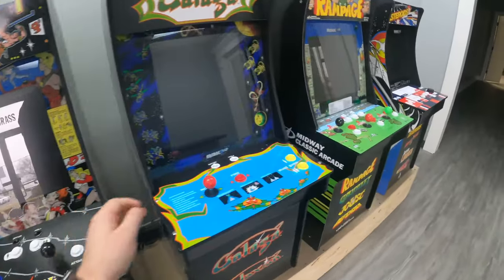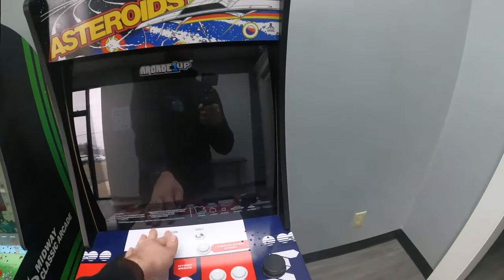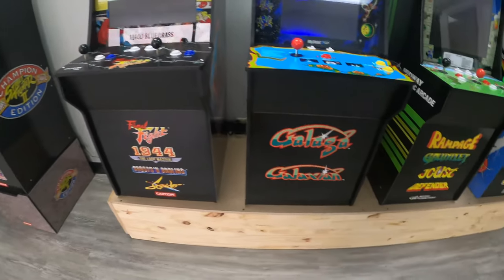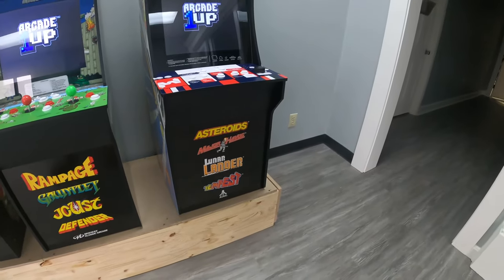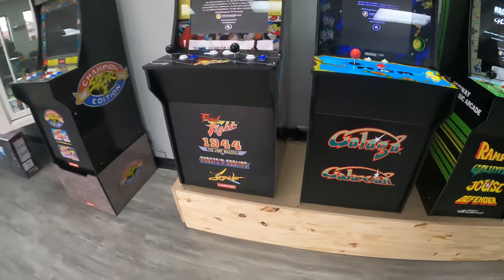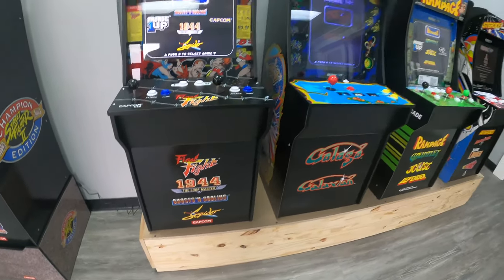Same thing goes for all these. I'll go ahead and turn them on so you can see what they look like all lit up. There are a bunch of different ones: we have Rampage, Asteroids, Galaga, Final Fight, and a bunch of other games on these cabinets. On the Asteroids cabinet we also have Gauntlet, Joust, Defender, Major Havoc, Lunar Lander, and Tempest. And then we have 1944, Ghosts and Goblins, and Strider. So a bunch of different games — a lot of different things for people to come and play.